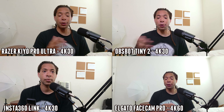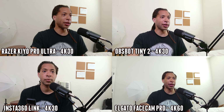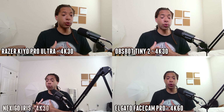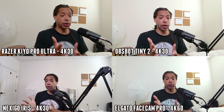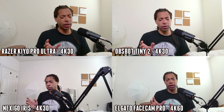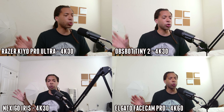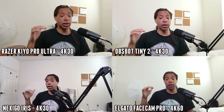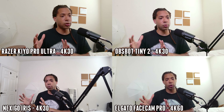Because the Insta360 Link is so prone to freezing, let's go ahead and take that one out and put in the Nexigo Iris. You can see it has a very similar field of view to the Elgato FaceCam Pro. The white balance of the Iris is really difficult to dial in — I have this on automatic white balance right now because it was just way too yellow when the sun was setting. I think the FaceCam Pro overall, with its color improvements, is just better than the Iris.